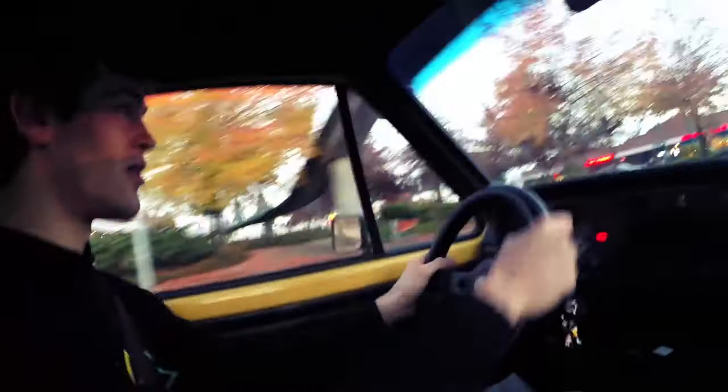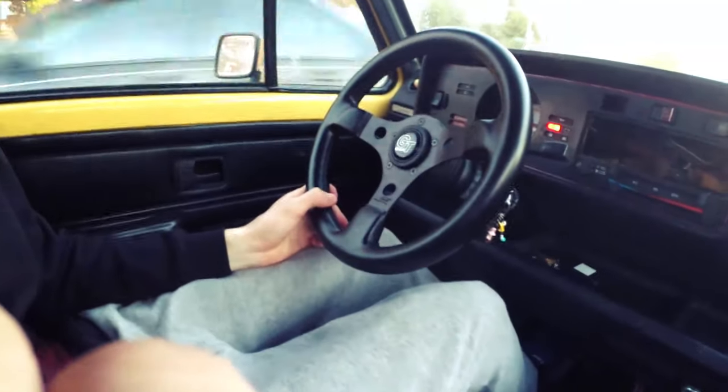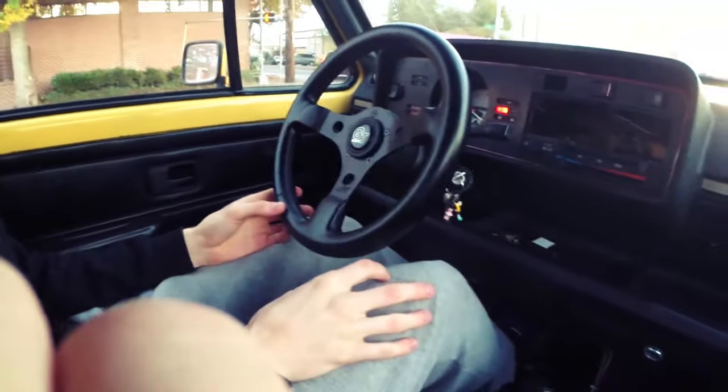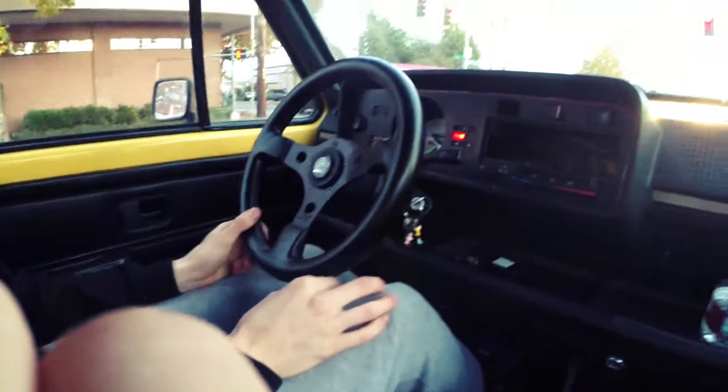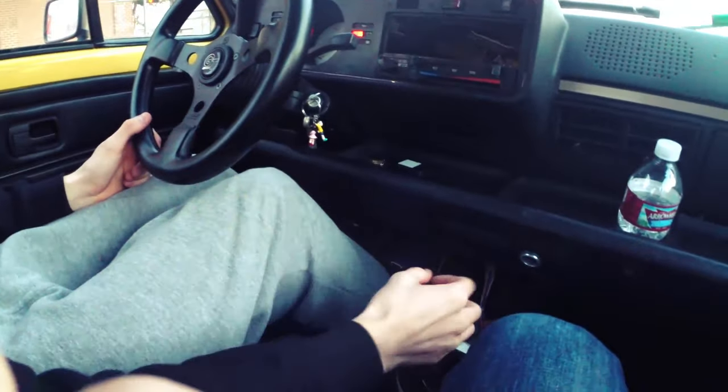This is Highway 99 in Seattle — it's very ghetto, don't ever come to this area. Highway 99 is a sewer, bro. This car has no power steering, so you gotta be jacked to drive this. It's an arm workout. Basically I'm getting a lesson in classic Volkswagen plus manual steering.